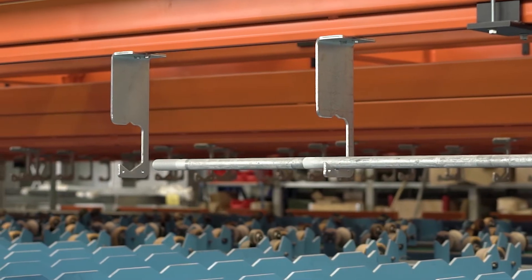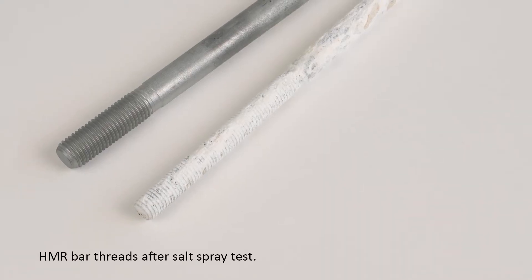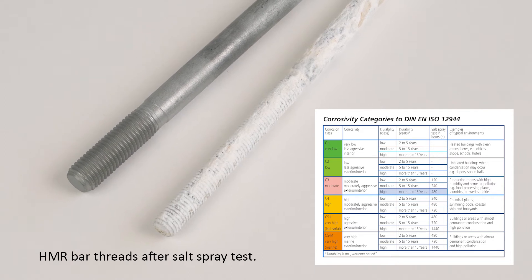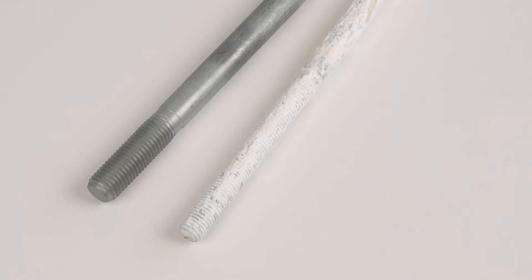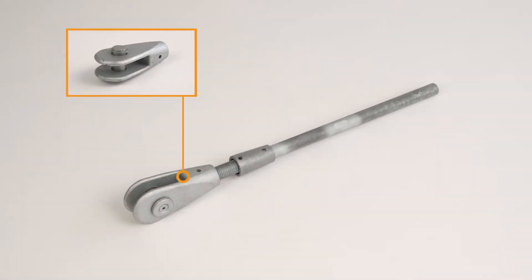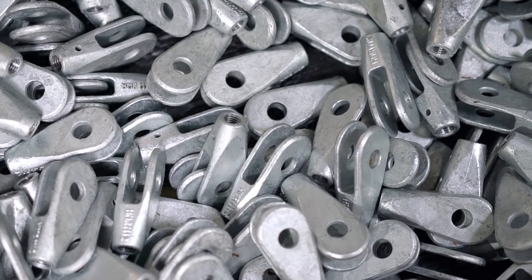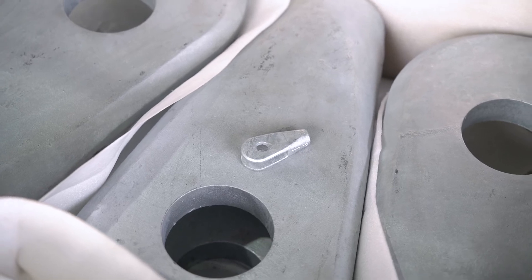We have developed a special manufacturing method to ensure long-term corrosion protection of the thread section. Our process meets the corrosivity category C3 with high durability and complies with a galvanized surface in accordance with DIN EN ISO 1461. Common fork-end connectors with tapped holes can lead to unsightly corrosion. By supplying them with blind holes, we prevent moisture from penetrating the threaded area.